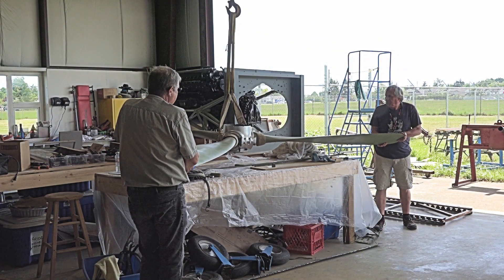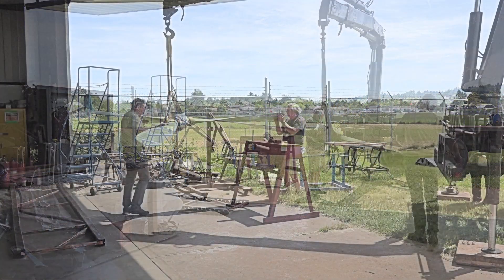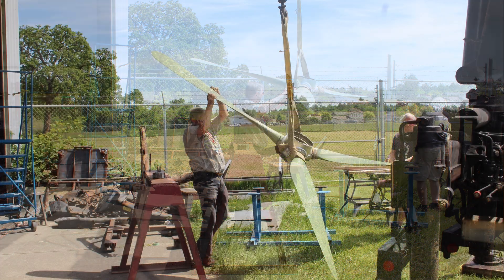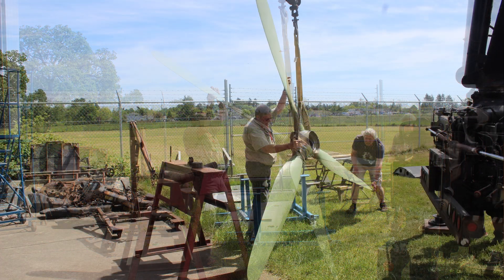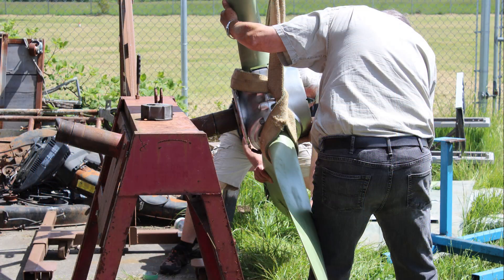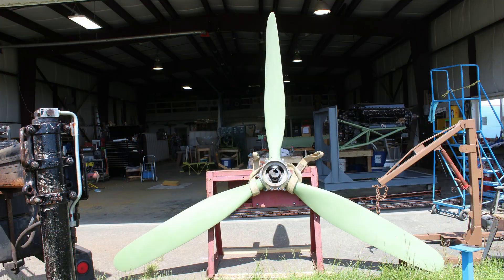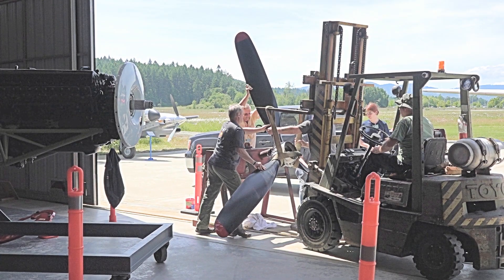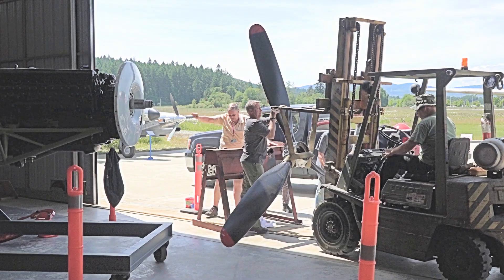Each of the propeller blades have been individually cleaned up, primed, and then assembled into the hub assembly. We took the completed propeller and placed it onto a work stand, and at that point we did the final paint of satin black onto the blades.